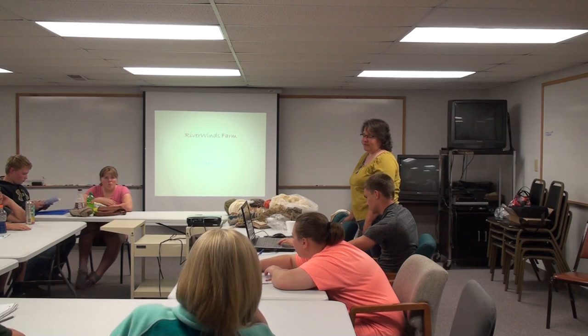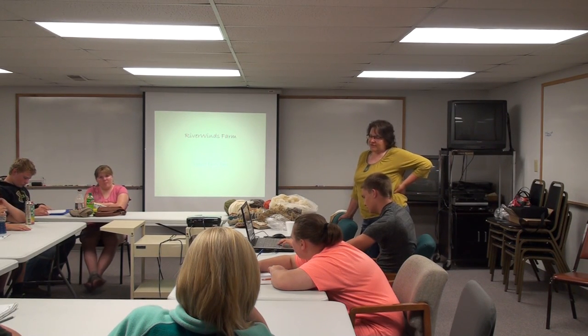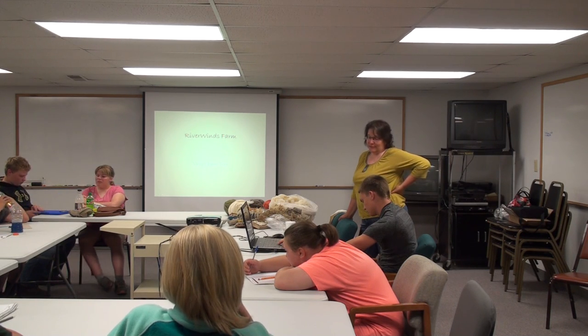Most of the slides in my show are from a while ago on our other farm. We just moved in October, so I really don't have a whole lot of pictures of this farm, but everything we're doing there we're going to do down here.